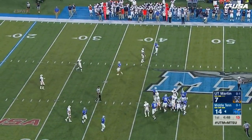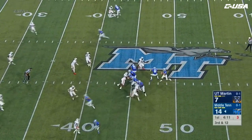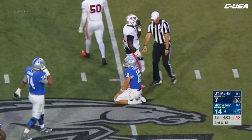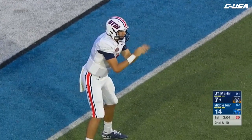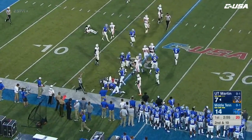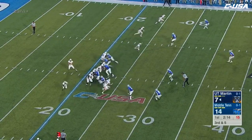Mobley up the middle, nowhere to go. I'm really impressed with the interior linemen for the Skyhawks. Stockstill in the pocket — nowhere to go. Jamie Bowe with another carry, this time he breaks it outside to the right side on the near sideline, brought down just shy of the 20-yard line. Third down — Skyhawks are just one of three so far, while Middle Tennessee is at 75% here in the first quarter.